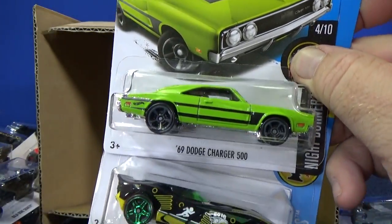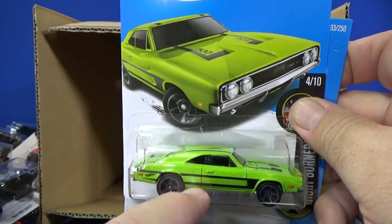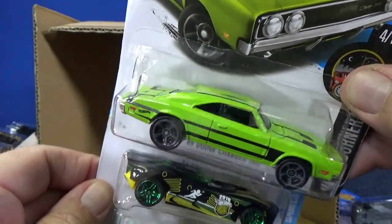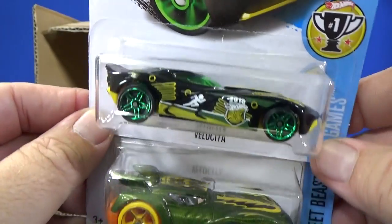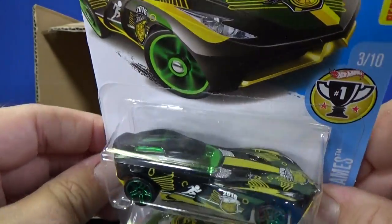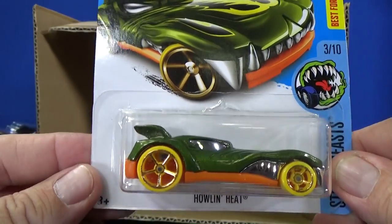Here you have the 69 Dodge Charger 500. It kind of looks like that Monster Jam car — Velocita. As a matter of fact, that car is in the big Ultimate Garage — you can see me over there doing a video. That car is included in the garage.